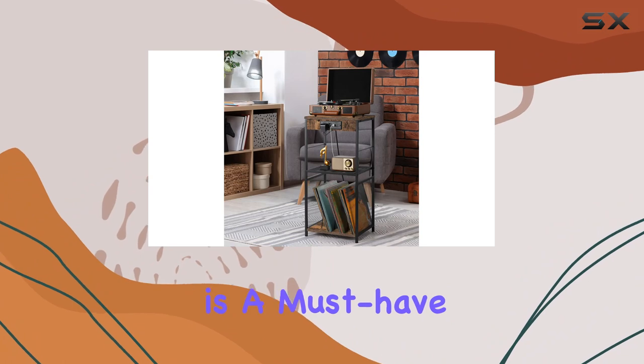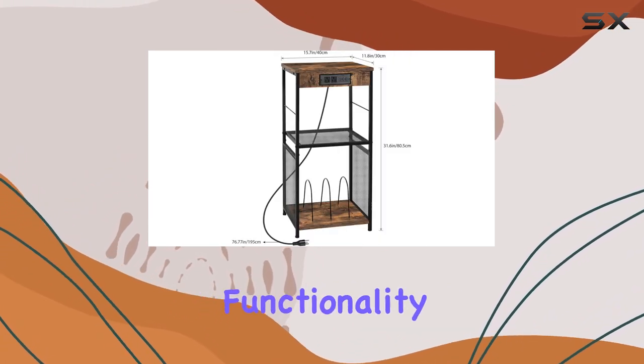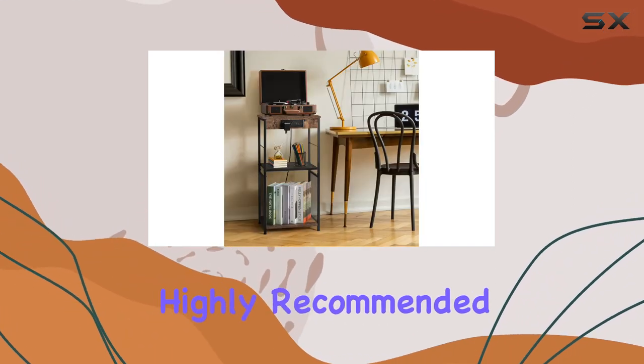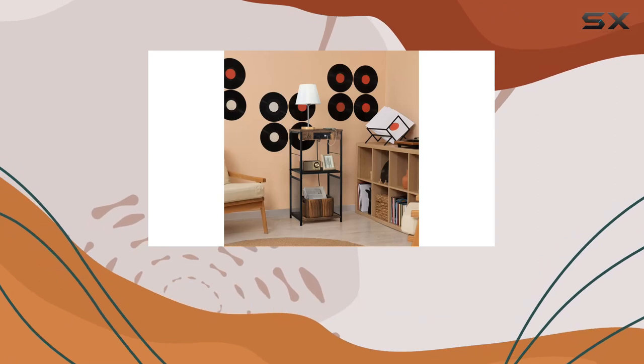In conclusion, the Kaduk vinyl record stand is a must-have for anyone looking to elevate their space with a touch of vintage flair and modern functionality. It's more than just a record stand, it's a versatile piece that enhances your daily life. Highly recommended. If you have any questions or thoughts about this record stand, feel free to drop them in the comments below.